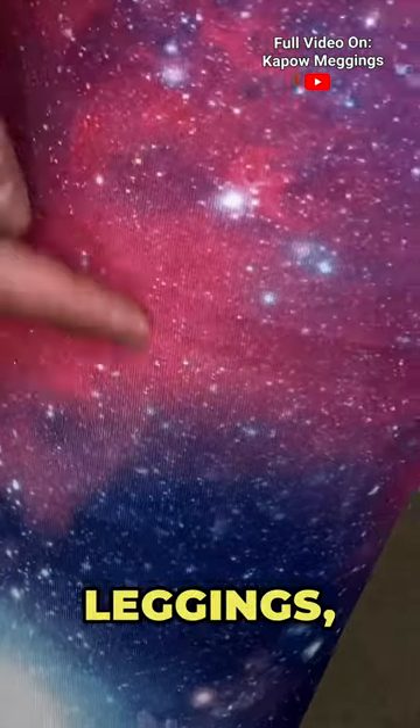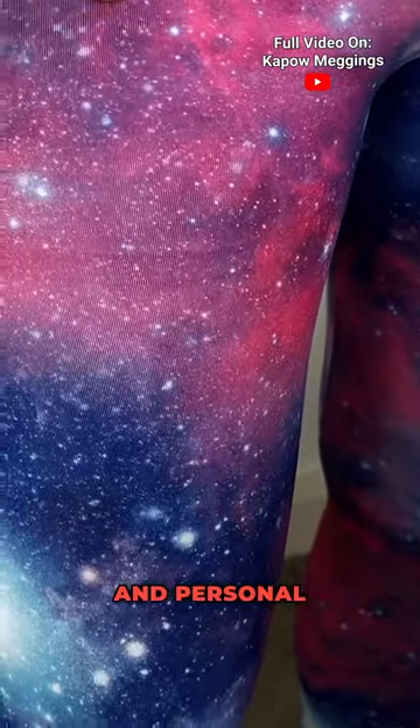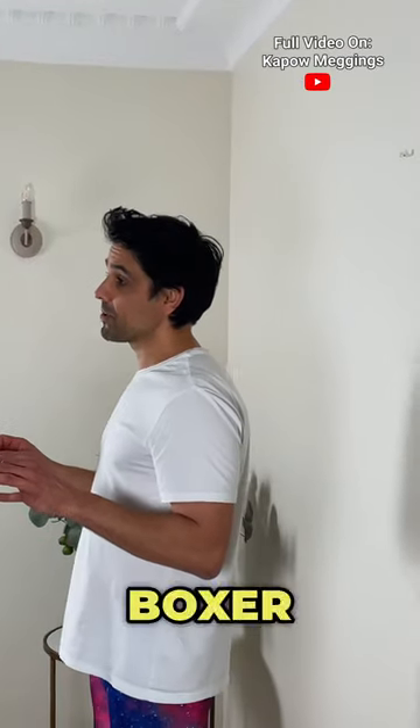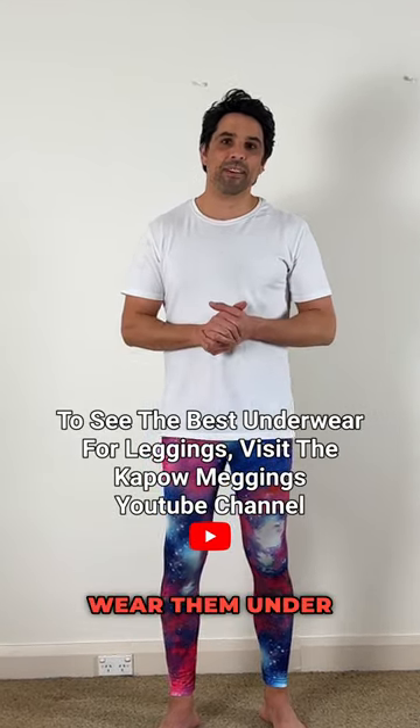Of all the types of underwear to wear under your leggings, boxer briefs are going to show the most, but it's quite minimal and comes down to personal preference. So if you love wearing boxer briefs and want them to be your go-to, feel comfortable and confident that you can wear them under leggings.